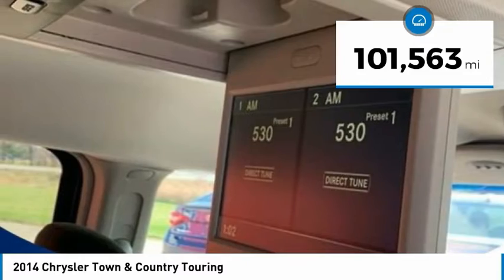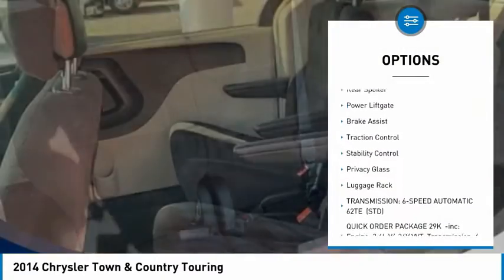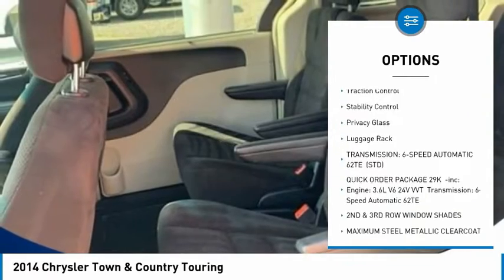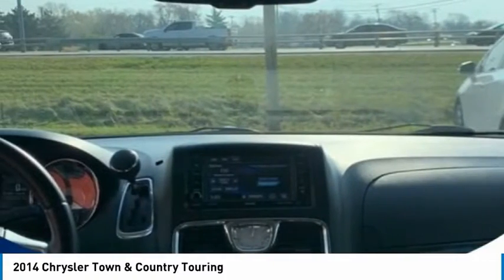Here are some of this vehicle's great options: tire pressure monitor, heated mirrors, aluminum wheels, rear spoiler, power lift gate, brake assist, traction control, stability control, privacy glass, luggage rack.